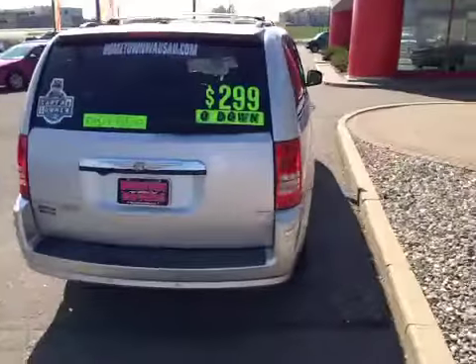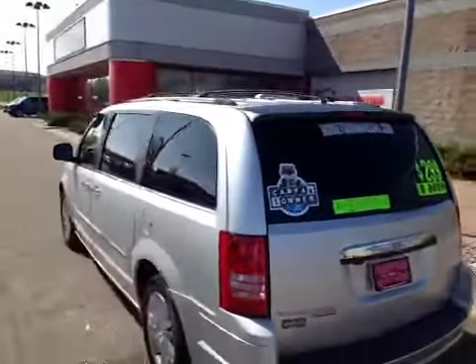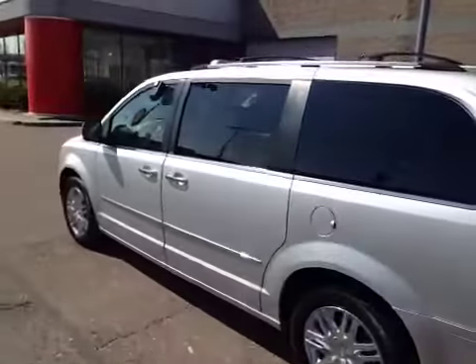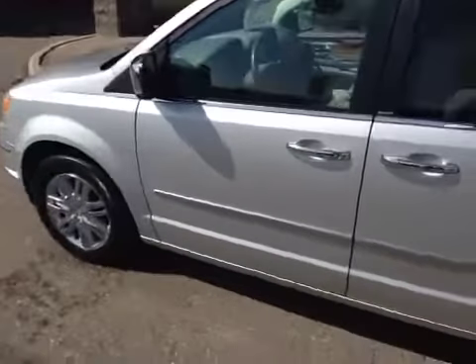One owner Carfax, rear backup sensors, rear backup camera, 4.0 liter V6. It's got power sliding doors and power rear lift gate. This is fully loaded — 104,080 miles. No accidents in the Carfax; average miles per year about 19,000, so that's a ton of highway miles.